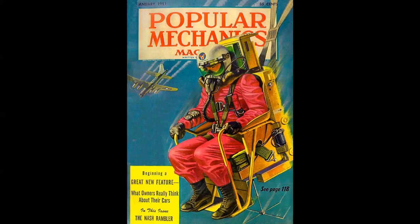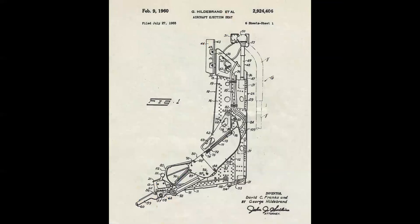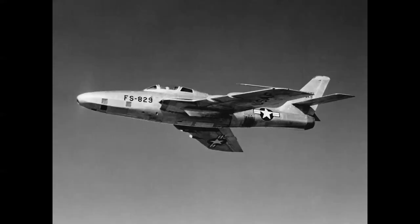Early seats were fairly primitive; reliability was not that great, but they were able to eject pilots out of high-speed airplanes. By the mid-1950s, seat technology was advancing. Here we see the patent drawing of a Republic seat used in the F-84 Thunderstreak and RF-84 Thunderflash. That seat then evolved to rocket power.